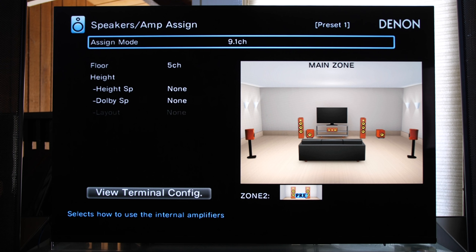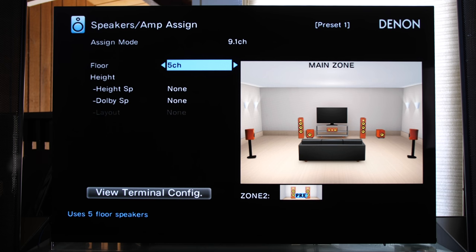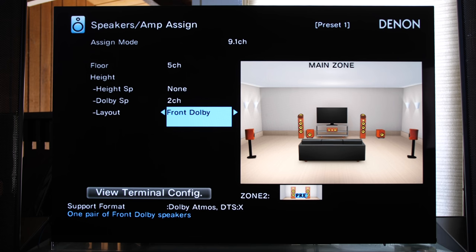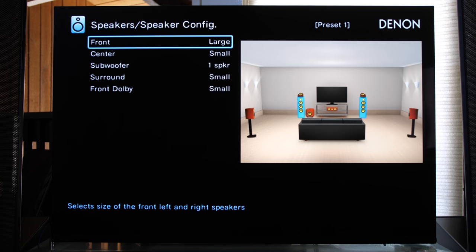What you're seeing on screen is a standard 5.1 setup. The top line Assign Mode should be set to 9.1 unless you're doing bi-amp or Zone 2. To add two height channels for a 5.1.2 setup — say you have Dolby Atmos ceiling-bounce style speaker toppers — scroll down to Dolby SP and change from None to two channels. A layout option appears with two choices: Front Dolby or Surround Dolby. After adding speakers in Amp Assign, back out and go into the Speaker Config screen to make sure all speakers are set to Small or Large.